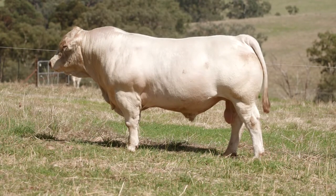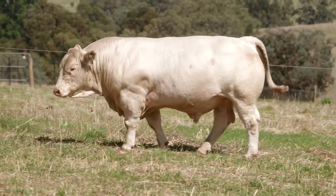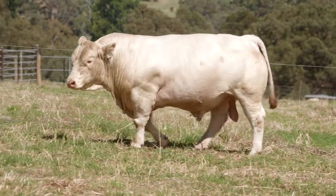Lot 8, Q19. Interesting Charolais bull. As thick as they come, super quiet and a very good set of EBVs.